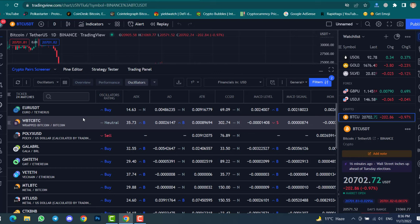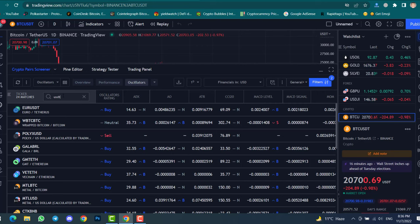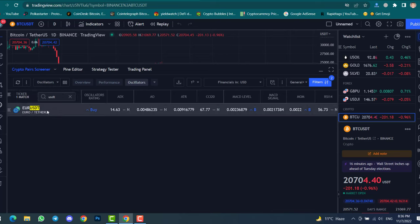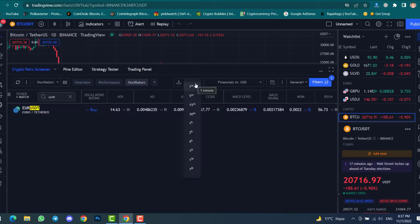Here I will type 'USDT' — I only want to find coins with a USDT pair. You can see there is one coin with a USDT pair that is ready to pump. Make sure to also select the correct time frame, as this trading strategy works best on the 4-hour time frame.